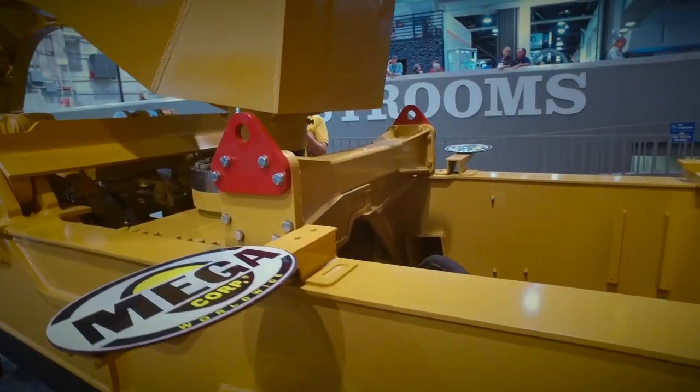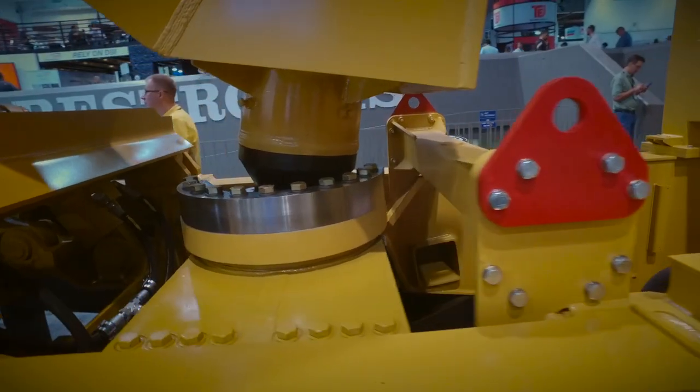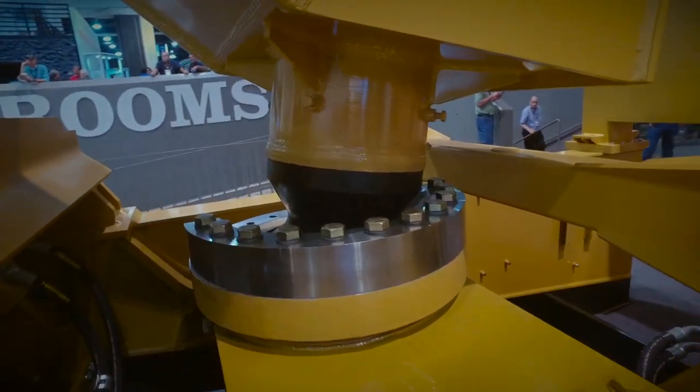Mega Designs manufactures all of that hitch deck and fender componentry, and we can install that onto the chassis and turn the 785 mining truck into a tow tractor. That tow tractor can then be used with any of our trailers, including the equipment trailer.